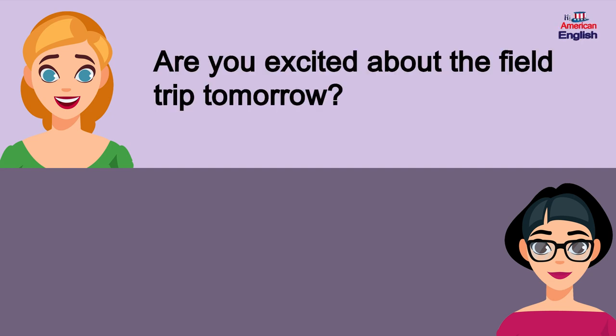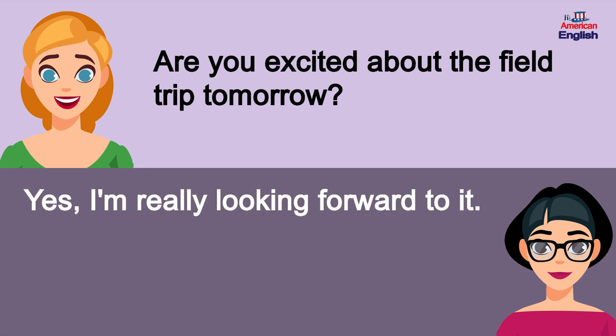Are you excited about the field trip tomorrow? Yes, I'm really looking forward to it.